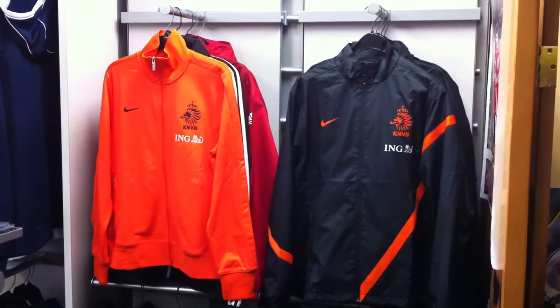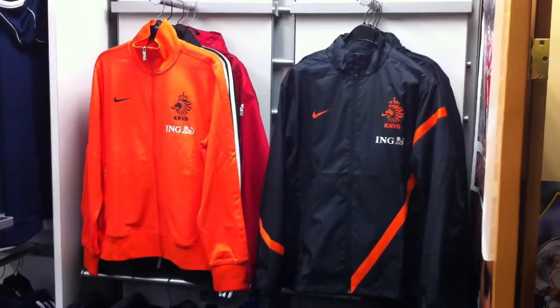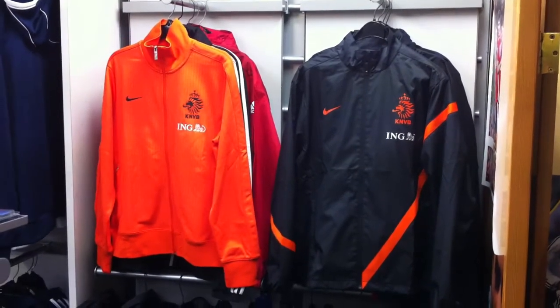The new Holland Nike Euro 2012 tracksuit and warm-up N9E jacket from Nike, now available at North America Sports, the soccer shop.